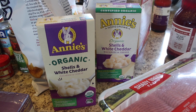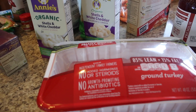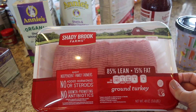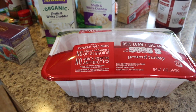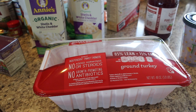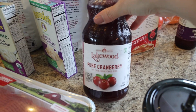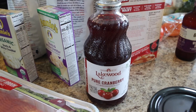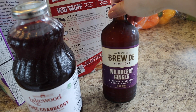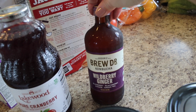For my daughters, I got organic shells and white cheddar — I got an original and since that was out they gave me another white shells and cheddar. I got three pounds of ground turkey, though it looked really full of air which worried me a bit — let me know in the comments if you know what that means. I also picked up some pure cranberry juice — I always like to have pure not-from-concentrate cranberry juice on hand.